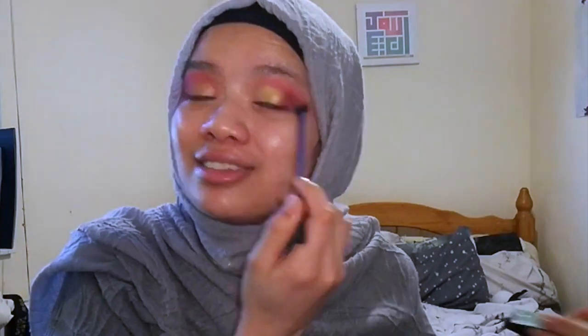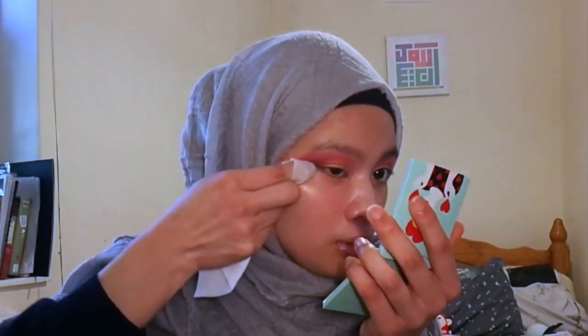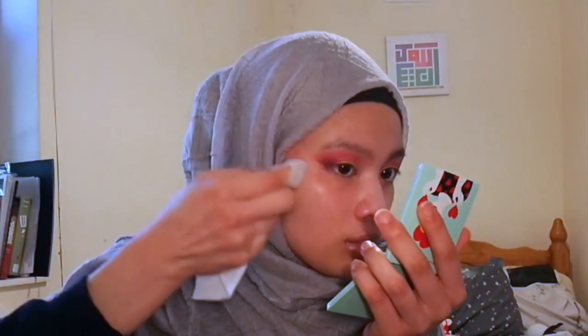I should've just done a normal smoky eye look. I wanted to use all these colours and show you how amazing this palette is. I'm just going to wipe the excess at the bottom. I don't prime — I've done all my skincare routine and moisturised, so you can see the shine from the moisturiser.